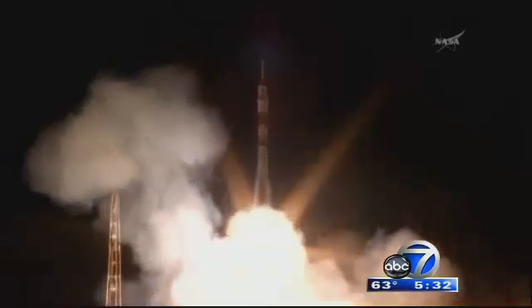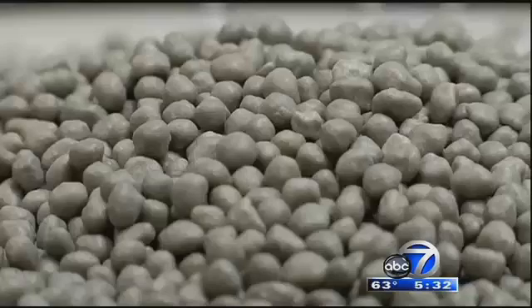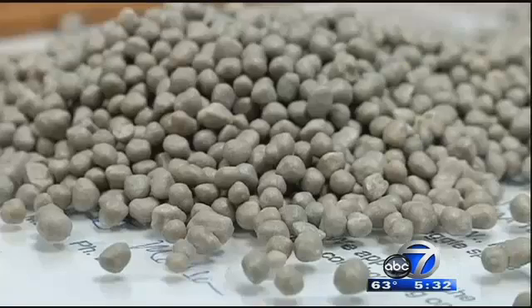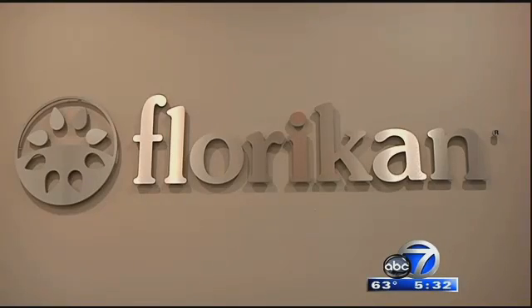The next time a NASA crew blasts off for the International Space Station, they'll likely be carrying this on board. These tiny objects may look like something you'd find on the moon, but it's actually fertilizer developed at Sarasota's Floricon plant.